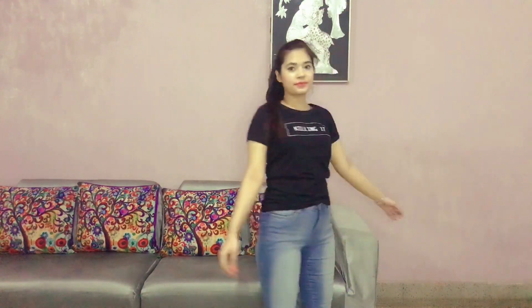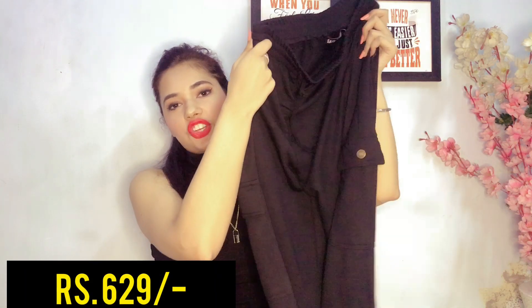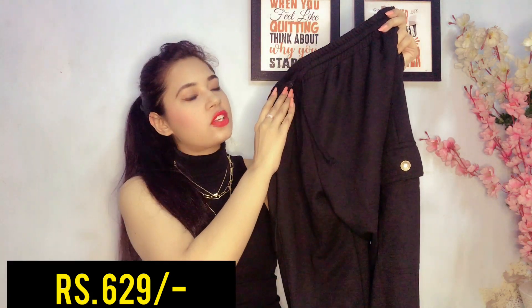Last but not the least, I ordered these joggers. They are very comfortable — they have a closure drawstring and two pockets. Believe me, once you start wearing something like this you can never go back. These joggers are very comfortable and at the same time look very stylish. I'm going to be living in these joggers till this lockdown gets over!